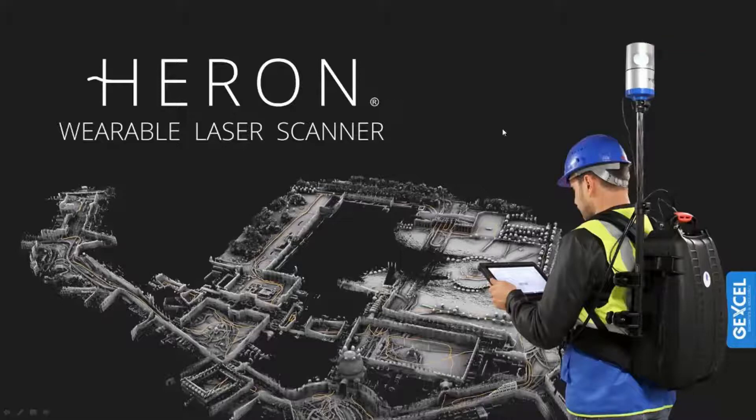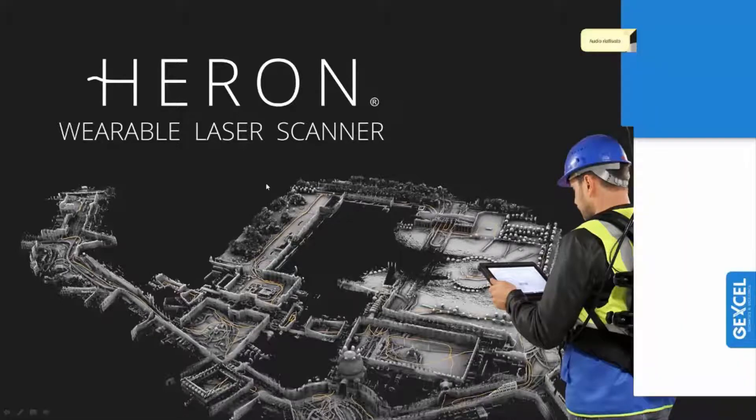Now let's explore the best features of Heron. We can summarize them as: light and easy to use — just wear the six-kilogram backpack, walk along the site, and speed up and simplify the survey process. It can be used for large indoor areas such as huge buildings, industrial sites, archaeological sites, mining areas, and underground and tunnel mapping. No GNSS, no targets, no trolley — in a very easy way you can complete your survey saving a lot of time.